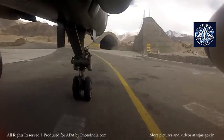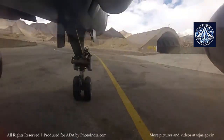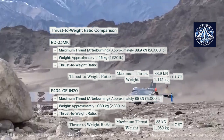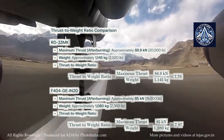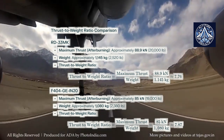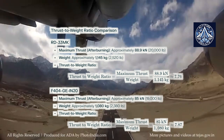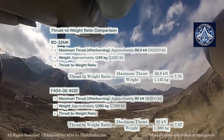The thrust-to-weight ratio is an additional critical performance metric for jet engines that impacts the overall performance and agility of aircraft. The thrust-to-weight ratio of the RD-33MK engine is approximately 7.76, while the F404 GEN-20 engine has a slightly higher ratio of approximately 7.87, suggesting the Indian F404 version has a marginally superior thrust-to-weight ratio despite both engines providing exceptional performance.